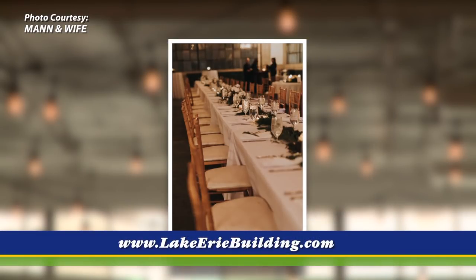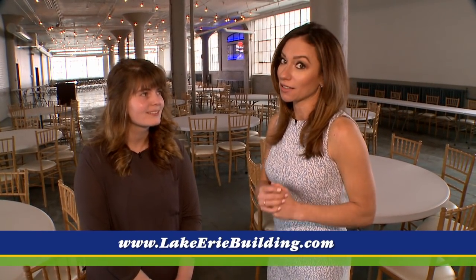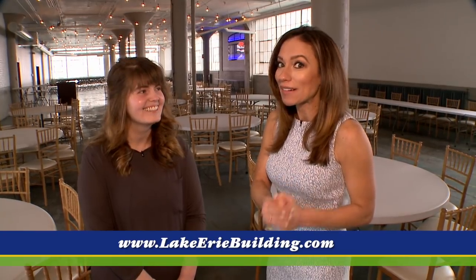We'll sit down with them usually about six months out to go over the details, and then finalize everything usually two weeks before their wedding. Is there anything I'm forgetting about the space that we want people to know about? I don't believe so. So there you have it — when you come in here and you see the space, I was blown away by it. It's something you should come in and see, and again, a year and a half booked out, so make sure you book now if you're interested.